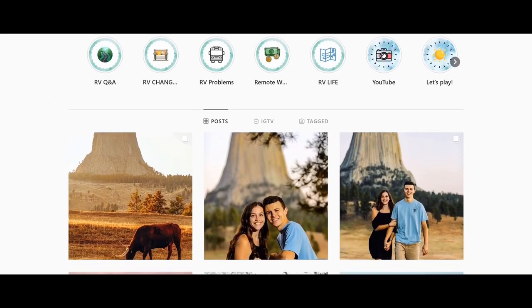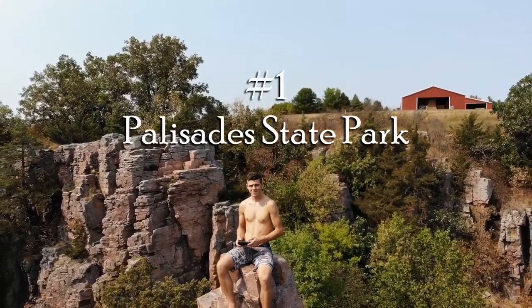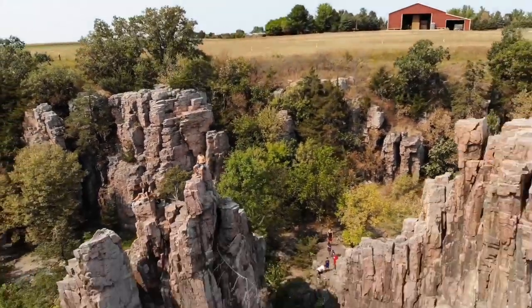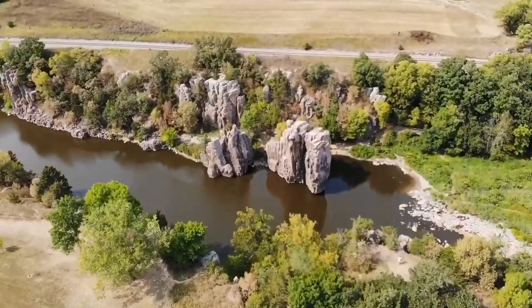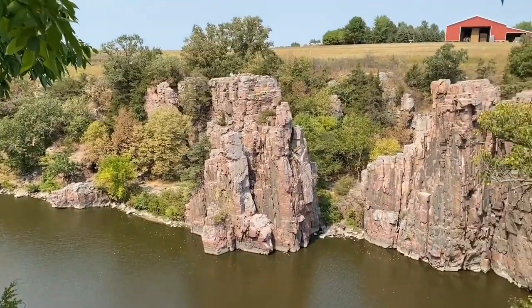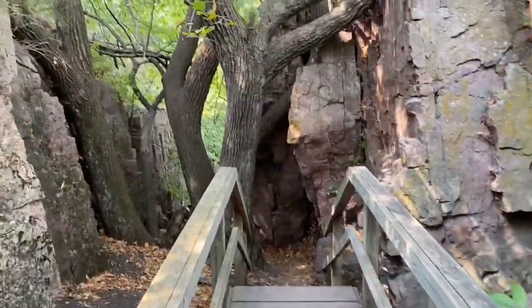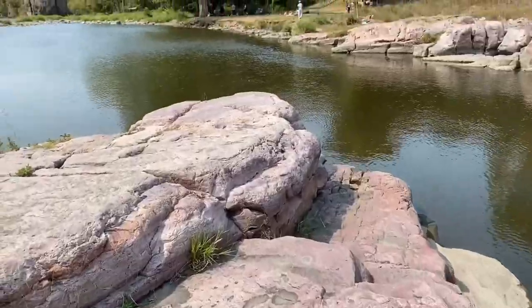First on the list: Palisade State Park. On either side of Split Rock Creek stand unique quartzite rock features, some over 50 feet tall, that have been formed over millions of years. It's estimated by geologists that some of these spires have been around for 1.2 billion years. This is an excellent place to hike, camp, climb, rappel, fish, kayak, canoe, and much more.